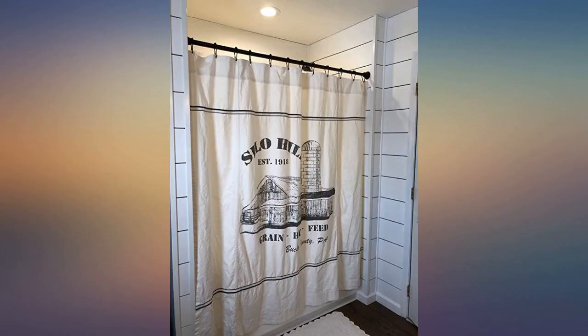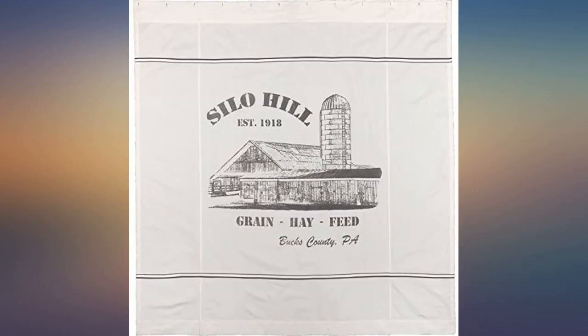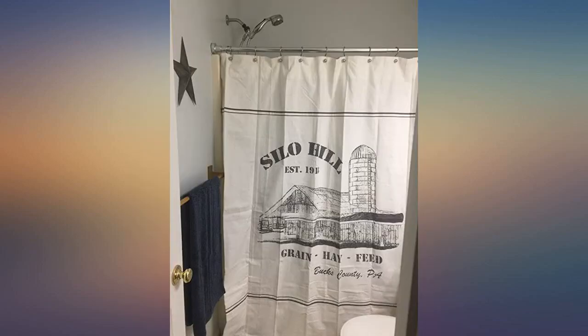I must admit, I had to think if I wanted to spend close to $60 on a shower curtain, but I'm glad I did. This shower curtain is like a thick linen, very nice and heavy duty. Colors are just like the photos — great buy, well worth the money.